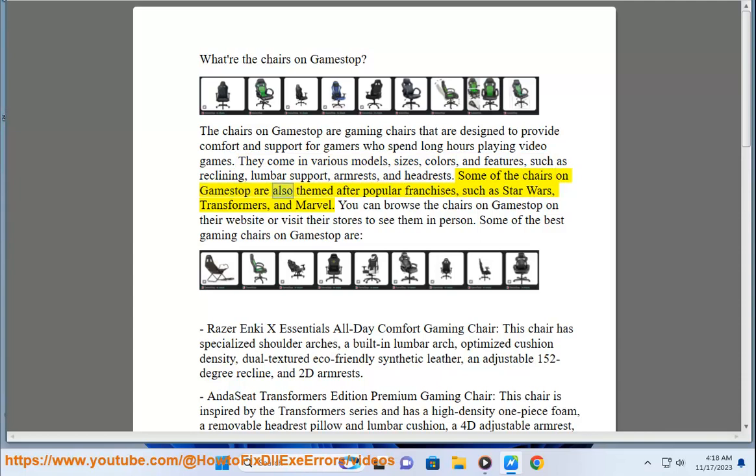Some of the chairs on GameStop are also themed after popular franchises, such as Star Wars, Transformers, and Marvel. You can browse the chairs on GameStop on their website or visit their stores to see them in person.